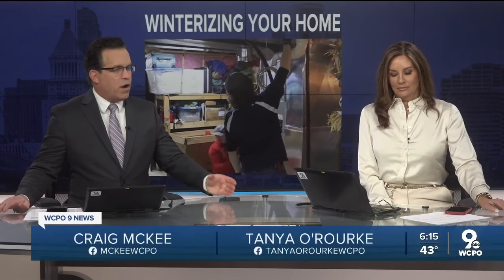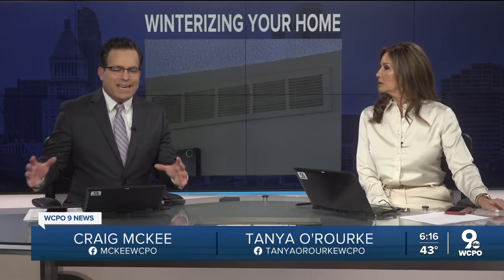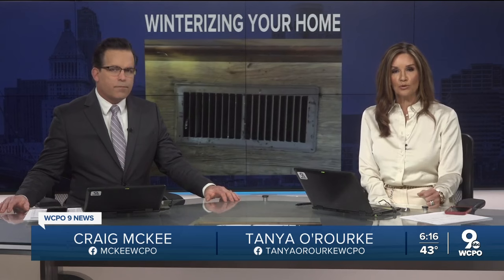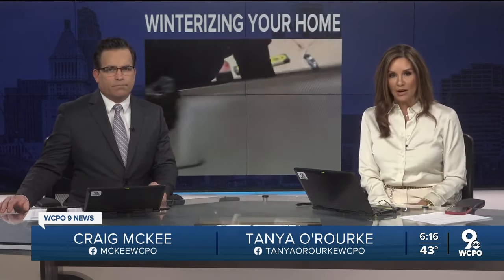The coldest temperatures of the season are on their way in just a few short days, and you don't want to be caught without heat in your home. That would be absolutely awful. WCPO 9 News reporter Anna Azalean talked to the experts about what you should be doing right now to prepare.